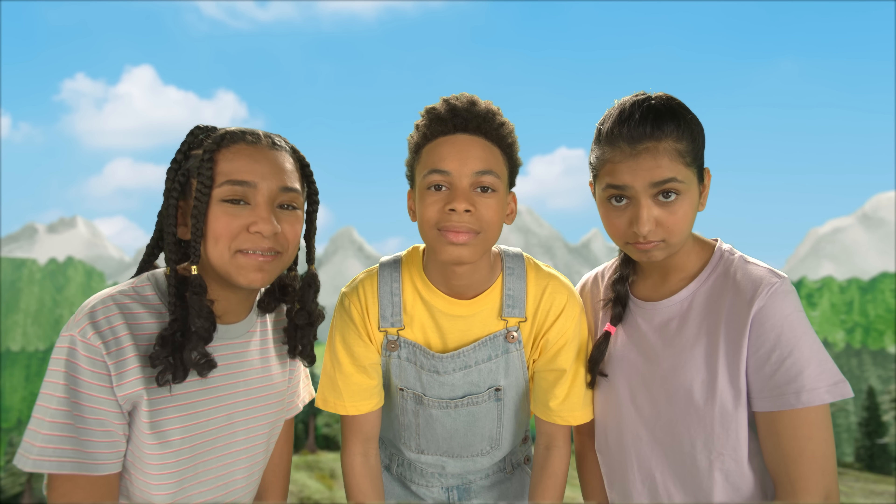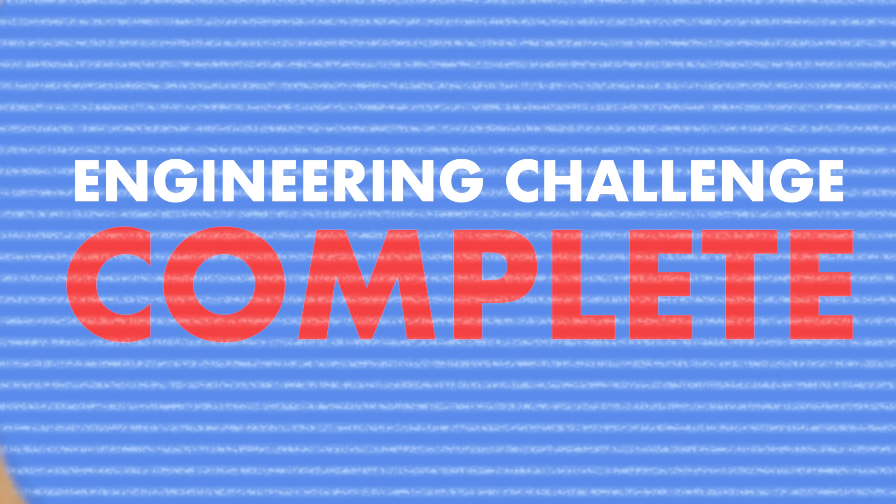Great work today, Gia, Malachi, and Kiara. We're so proud of you. Hey, thanks for helping our team out. Meow.